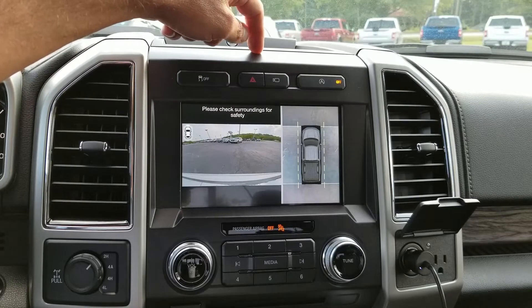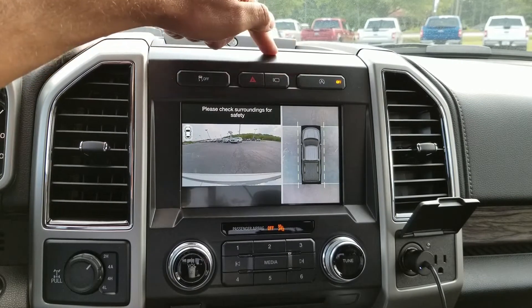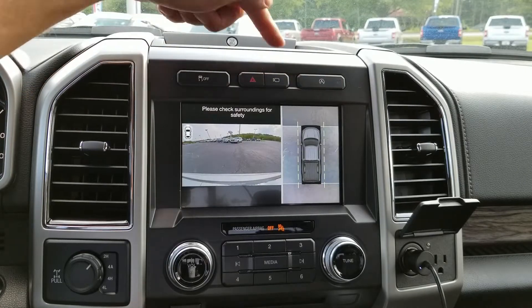And that is the automatic start-stop. So right now I just deactivated it. That's easy to deactivate and activate.